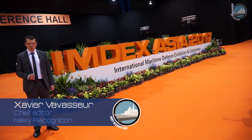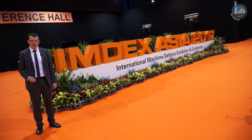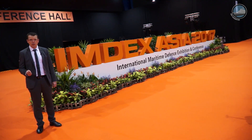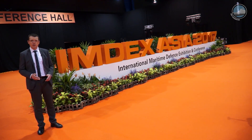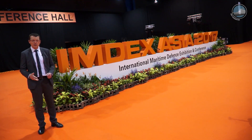Welcome to IMDEX Asia 2017, the International Maritime Defense Exhibition and Conference held this week in Singapore. This year is the biggest event to date with 230 exhibitors from 29 countries. For our day one video, we're focusing on the local industry as well as on the Republic of Singapore Navy.